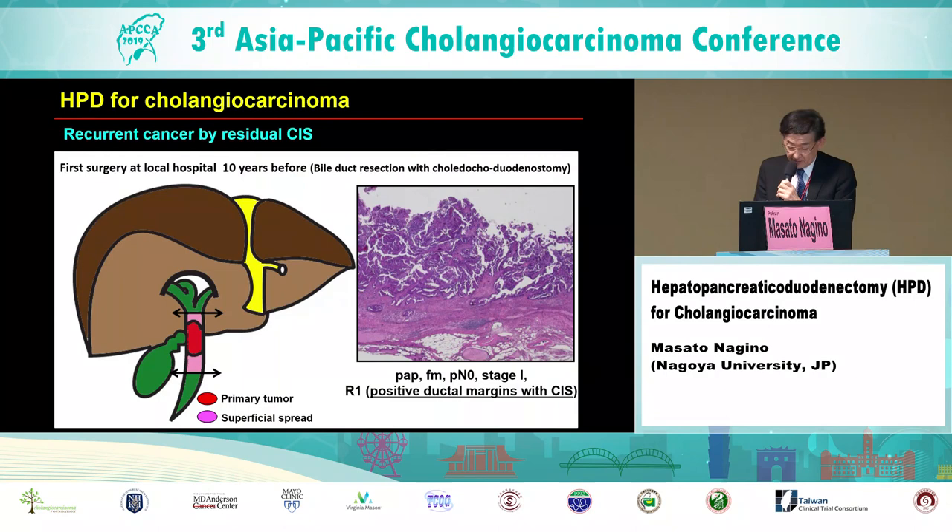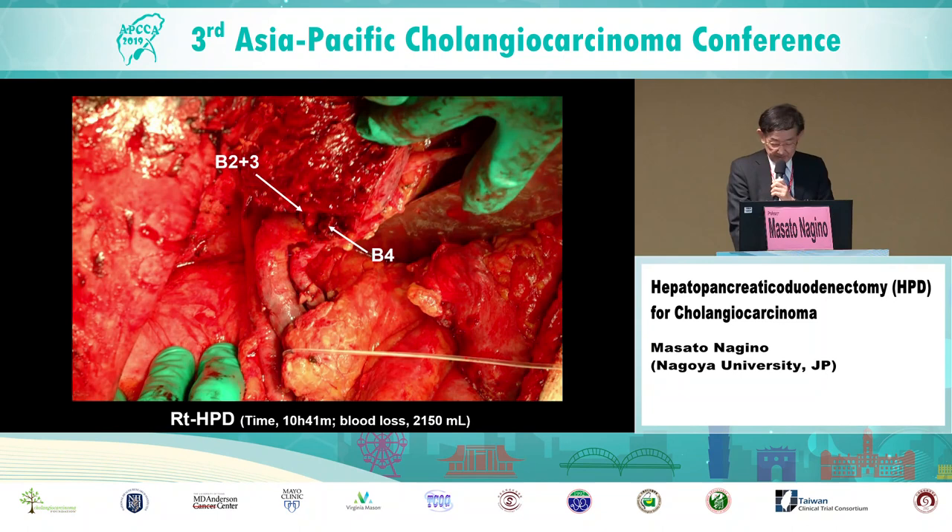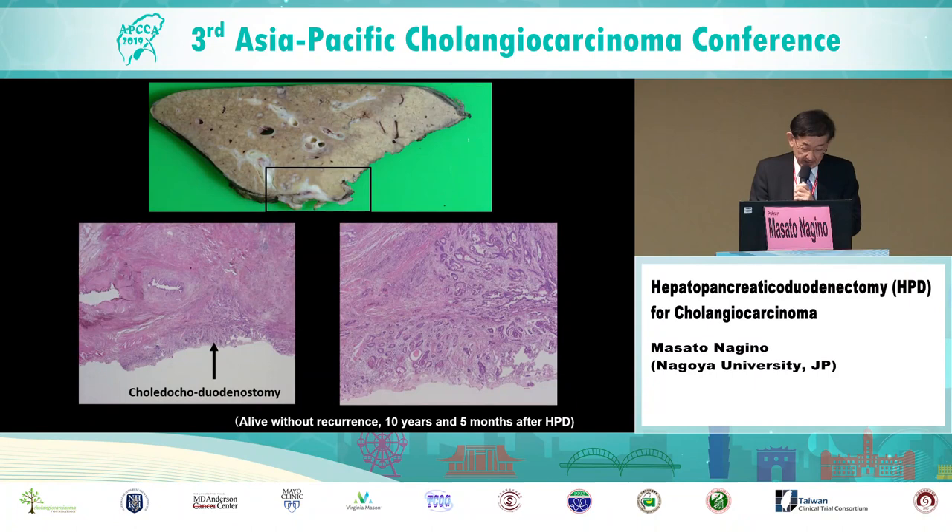I show you a case of recurrent cancer due to residual carcinoma in situ. This patient underwent bile duct resection with choledocoduodenostomy at a local hospital 10 years before. Tumor was an early stage papillary tumor without lymph node metastasis; however, both distal and proximal margins were positive with carcinoma in situ due to superficial spread. Ten years after the first surgery, the patient presented with jaundice. We diagnosed this as recurrence due to residual carcinoma in situ and performed right HPD. Microscopically, curative resection was achieved. Fortunately, this patient is now alive without recurrence 10 years and 5 months after HPD.